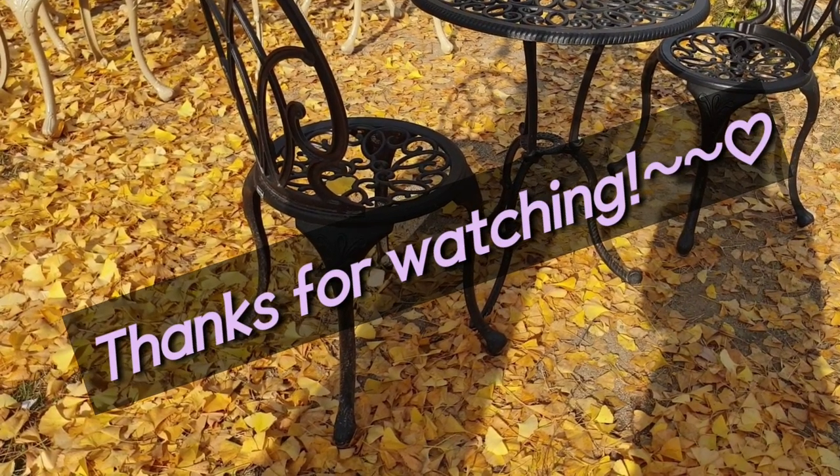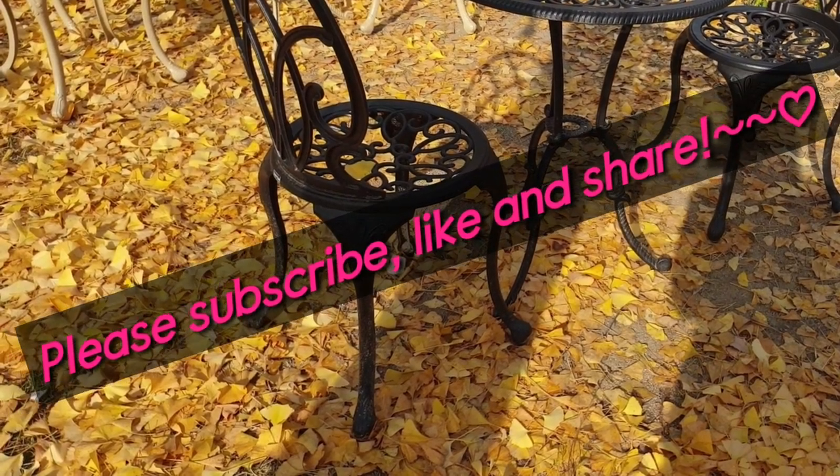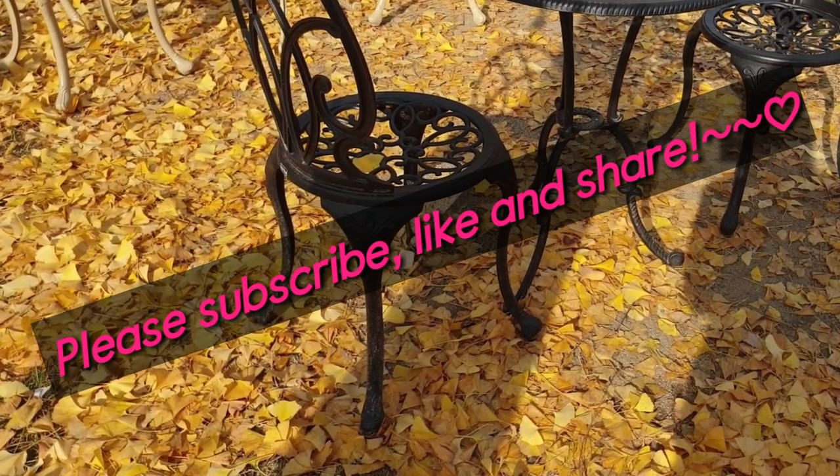Thanks for watching. See you in the next nice fall travel video. Please subscribe, like, and share.